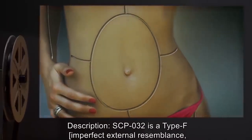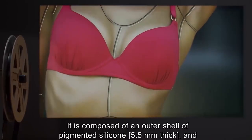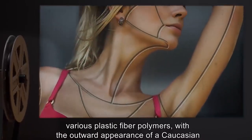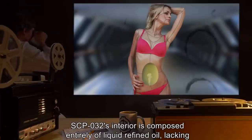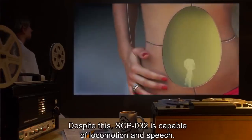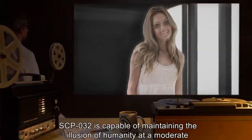SCP-032 neither requires nor requested substances or other forms of comfort. Description: SCP-032 is a Type F imperfect external resemblance, internally inconsistent human simulacrum of currently unknown origins. It is composed of an outer shell of pigmented silicone 5.5 millimeters thick and various plastic fiber polymers, with an outward appearance of a Caucasian woman nearing the third decade of life. Its interior is composed entirely of liquid refined oil, lacking any skeletal or muscle structure. Despite this, SCP-032 is capable of locomotion and speech.